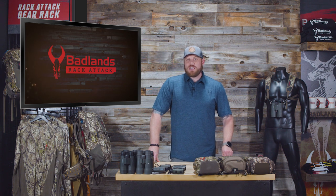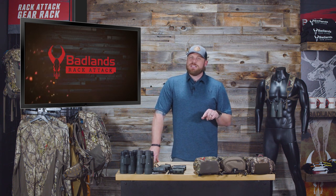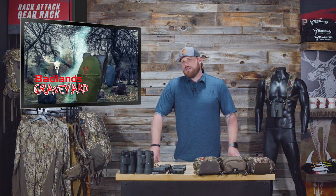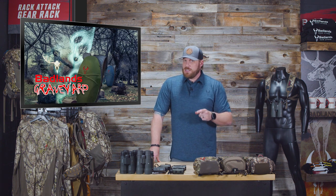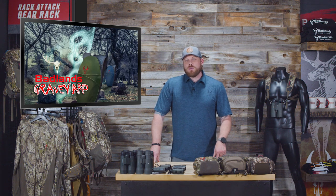We have a new segment debuting today, inspired by a comment from Nathaniel Melton, who said he'd love to see some Badlands products that never made it to the shelf. We're calling it the Badlands Graveyard — products that made it partway through the design process, maybe sampled and tested a bit, but at some point just died for one reason or another.